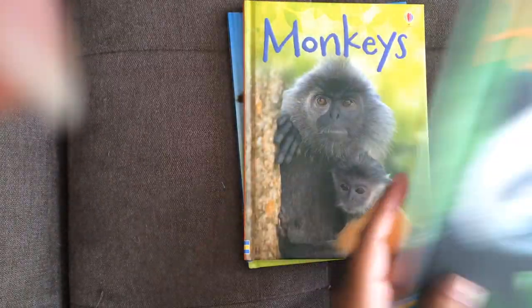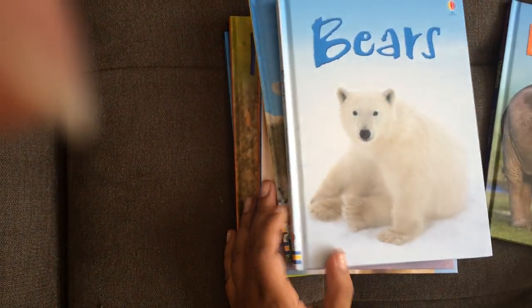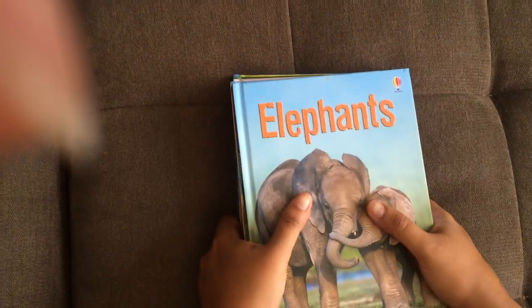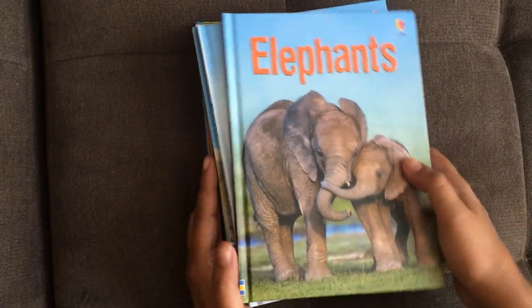I have cats, monkeys, pandas, dogs, horses and ponies, farm animals, bears, elephants, and there's also other titles that are not animals like How Flowers Grow, Volcanoes, etc. So check out our Beginner's Nonfiction series. They're fabulous books. I can't say enough good things about them.